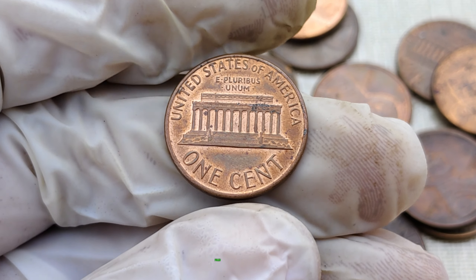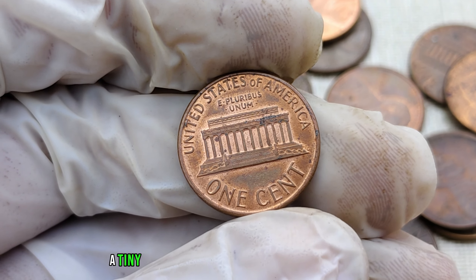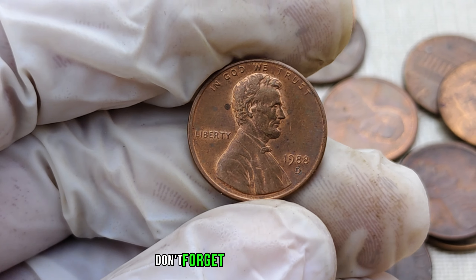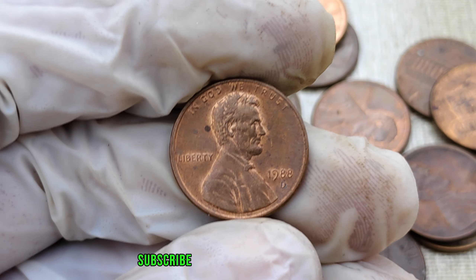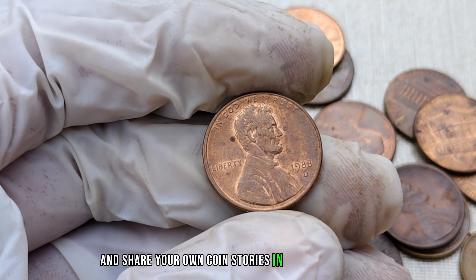And there you have it, folks — the 1988 D-Mint Mark Lincoln penny, a tiny piece of history that could be worth millions. If you enjoyed this video, don't forget to hit the like button, subscribe for more coin-related content, and share your own coin stories in the comments below.